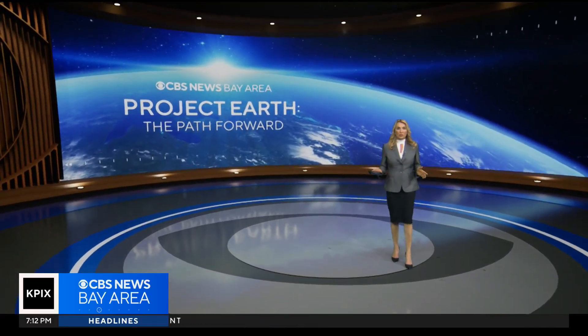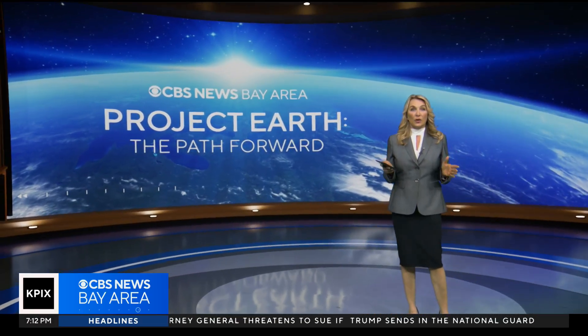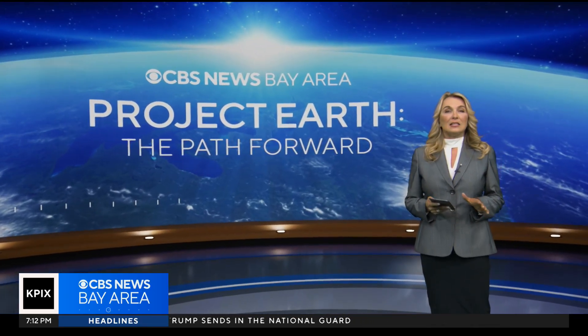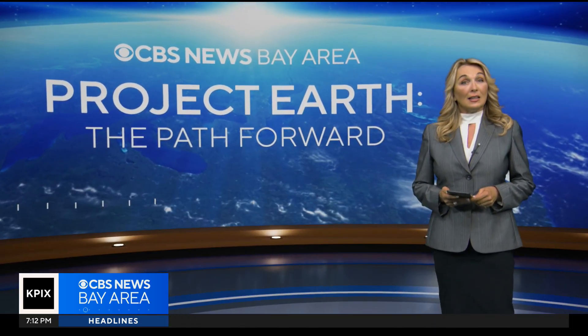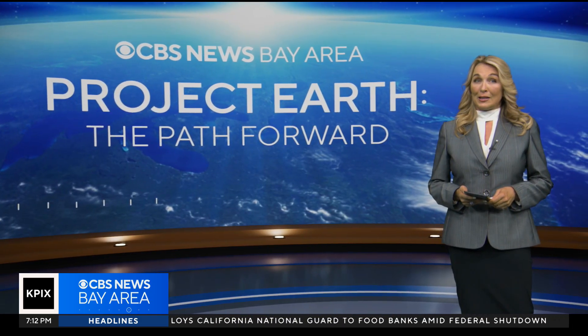In tonight's Project Earth, a look at some of the most important banks in the world. Inside their vaults, you won't find piles of cash. Instead, at zero degrees Fahrenheit, you'll find an insurance policy against climate change. One important branch is right here in the Bay Area.